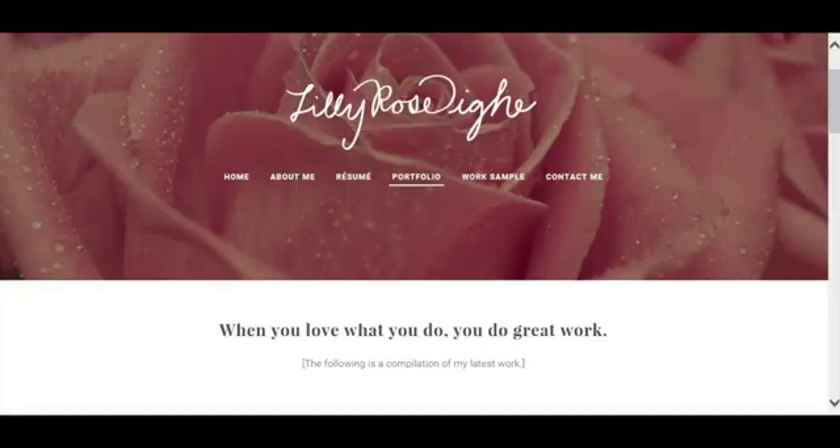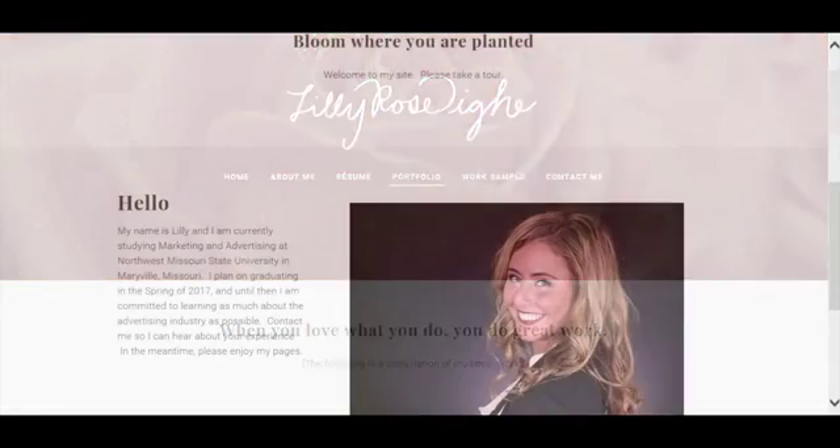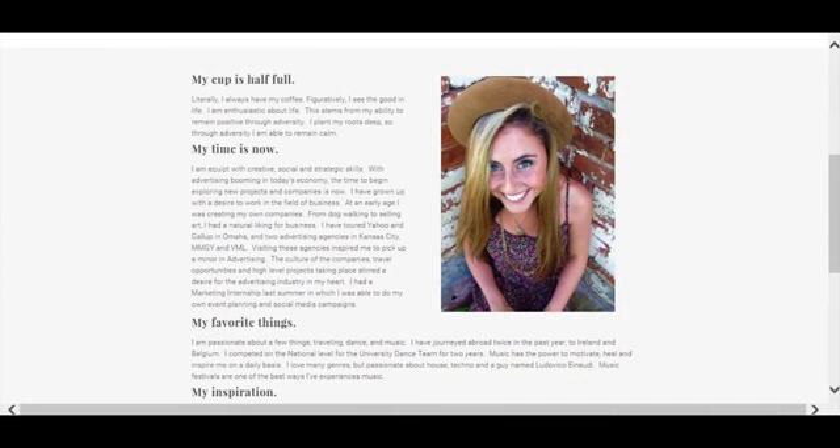Another student, Lily, used her middle name as a design aesthetic, using a rose as the main visual of her site. I want my students to show off both their professional and personal aspects of themselves. It really highlights their talents, work ethic, and gives them a more human element when potential employers view their websites.